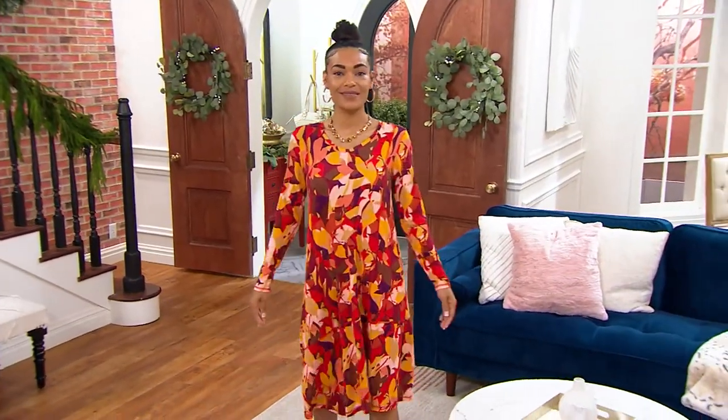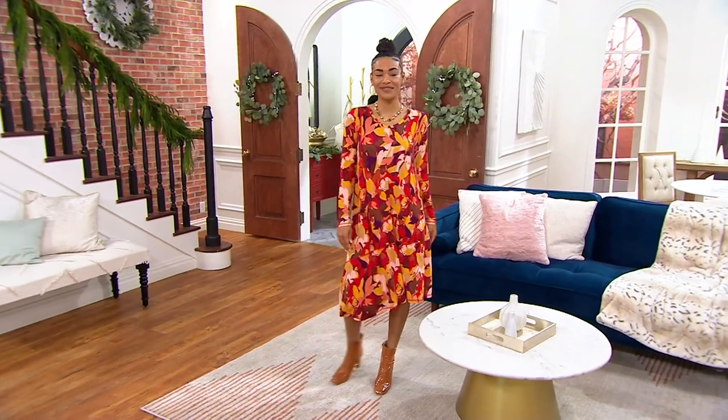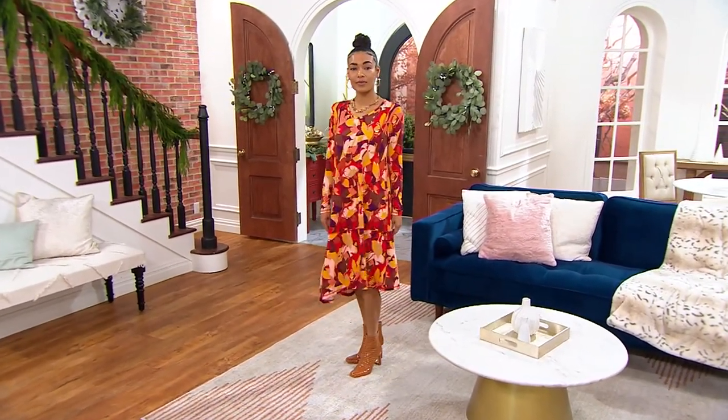I believe it's called Vintage Wash — I think that's what we call that one. I have them right here beside me. Medium Vintage. So if you're wondering about the wash that I'm wearing, it's Medium Vintage.